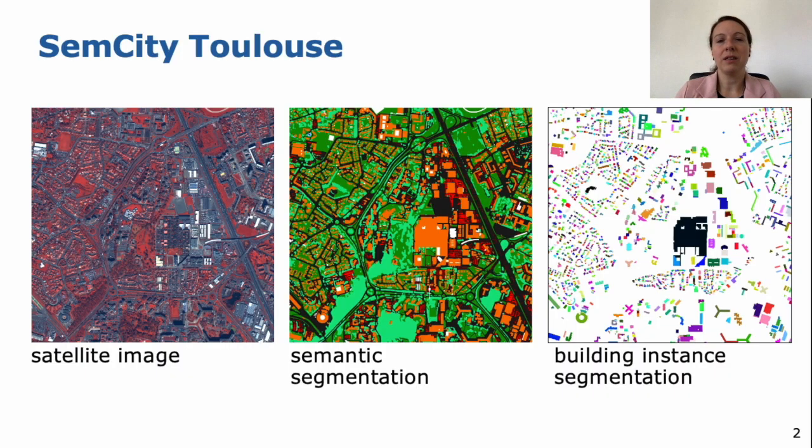SemCity Toulouse comprises a high-resolution satellite image, a semantic segmentation mask, and a building instance segmentation mask. Within the next minutes, I want to show you how we annotate it and what we annotate, and give you a bit more details about the benchmark.